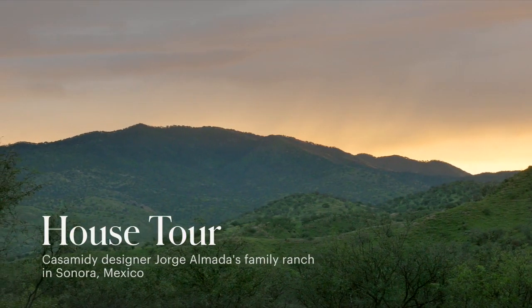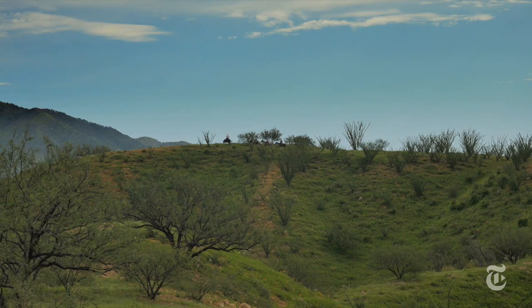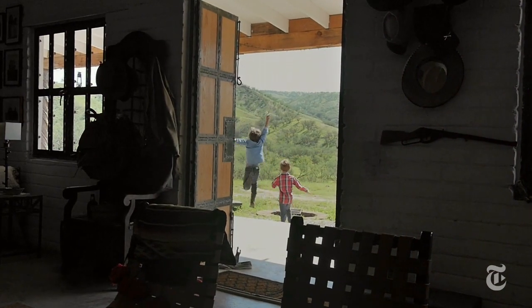This place is special because you really have the sense that the world is still this great, vast, open place to explore. And I do fear that we're losing that in the world.